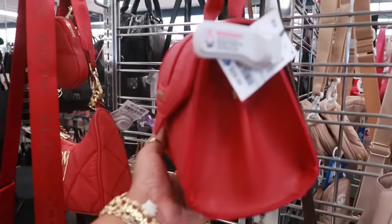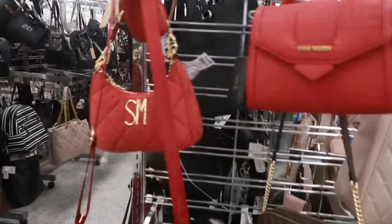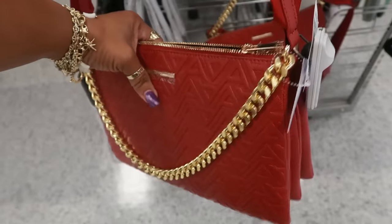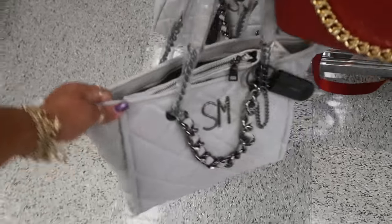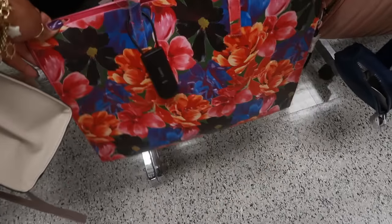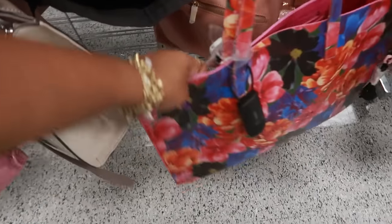Steve Madden, 30 — got a few red ones right here. This one is Aldo for 30, this one is 38. This is a Ted Baker tote bag for 40.